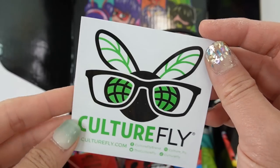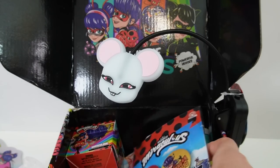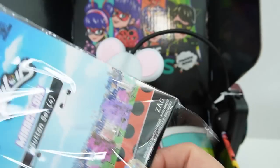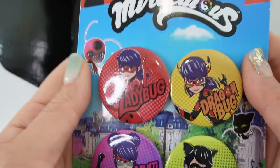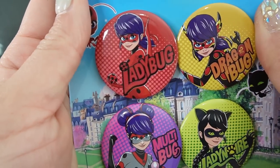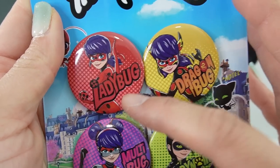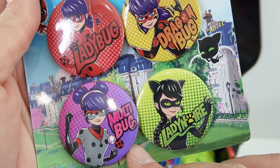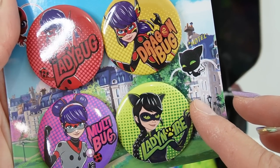Next we got a Culturefly sticker. And we also got a set of buttons. These buttons are very pretty — we have Ladybug in red, Dragonbug in yellow, Multibug in purple, and Lady Noir in green.